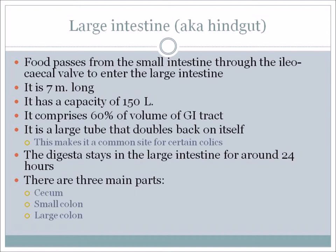The digesta stays in the large intestine for about 24 hours. So food moves through the stomach very quickly – 15 to 20 minutes – through the small intestine fairly quickly at 45 minutes to two hours, and then it sits in the large intestine for 24 hours. Thinking about the rule 'feed little and often' for the foregut, for the hindgut it's important to feed good quality food. If something is going to be sitting in there for 24 hours, it needs to be of good quality.